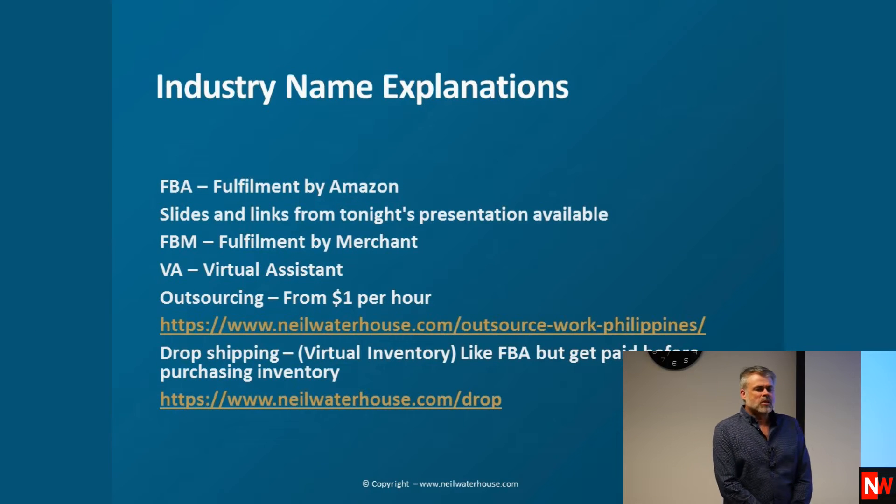A few industry names for beginners in the room. FBA is Fulfilled by Amazon. FBM is Fulfilled by Merchant. VA is a virtual assistant, someone that works for you virtually — and most of the time in this industry these days, they're working from home.